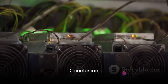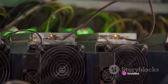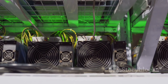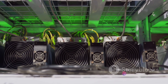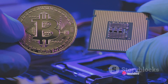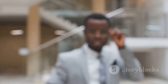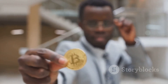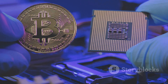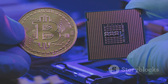So there you have it — a step-by-step guide on how to mine Bitcoins. We've taken an in-depth look at the world of Bitcoin mining, from understanding the hardware required to setting up your Bitcoin wallet. We've explored the importance of joining a mining pool and how to select the right mining software for your needs. And of course, we've delved into the art of managing mining risks and rewards, crucial for anyone embarking on this journey. It's important to remember that patience is key. With diligence, commitment, and a bit of luck, you too can become part of this digital gold rush. Remember, the world of Bitcoin mining is constantly evolving, so stay informed, stay safe, and happy mining.